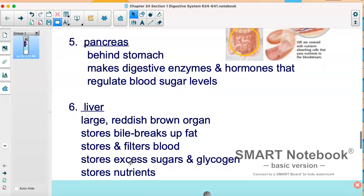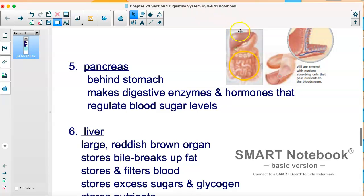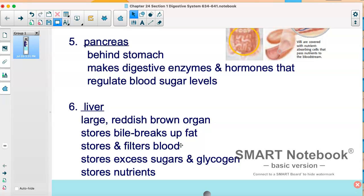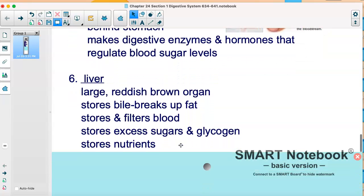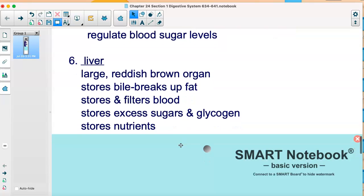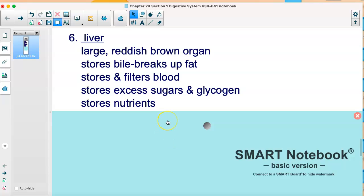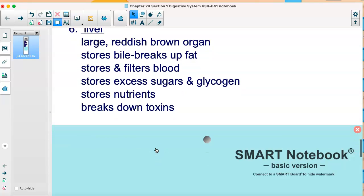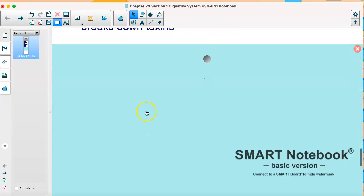Now we have the liver. Food also does not pass through the liver. It's a very large, reddish-brown organ. It stores bile that actually breaks up fat, so it releases bile and helps digest your food, but food doesn't pass through it. It also stores and filters blood, sugars, and glycogen, as well as nutrients. You need to be careful of your liver and what you're putting through it, because drugs build up there. It also breaks down toxins, so toxins kind of build up in it — take good care of your liver.